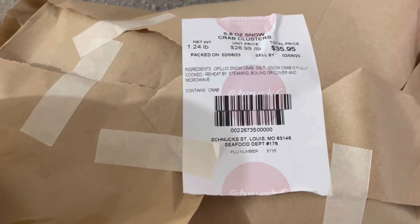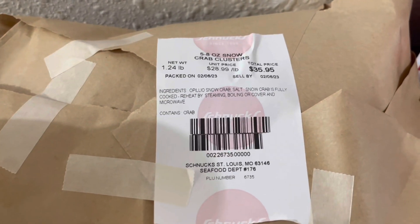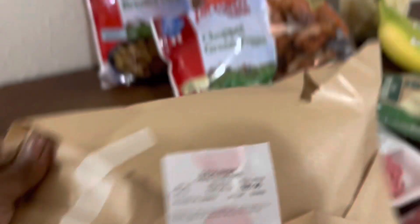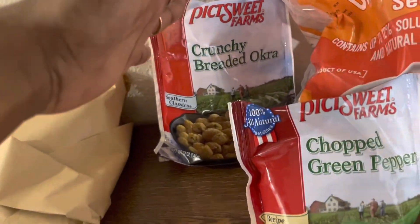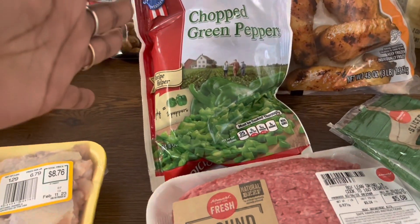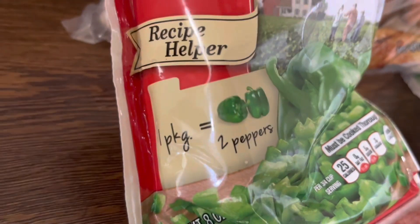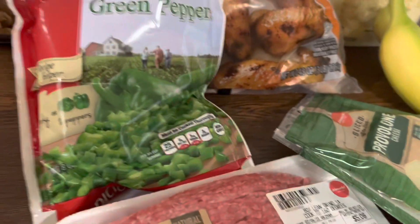I spent $35.95 on 1.24 pounds of snow crab — it's got three claws in there. I got my okra because I love breaded okra. Then we have some frozen green onions — get yourself some frozen green onions for emergencies: the onions are already chopped, just dump them in, put the rest back in the freezer, and you don't have to worry about your green onions getting all mushy.